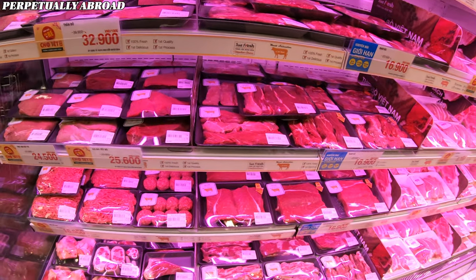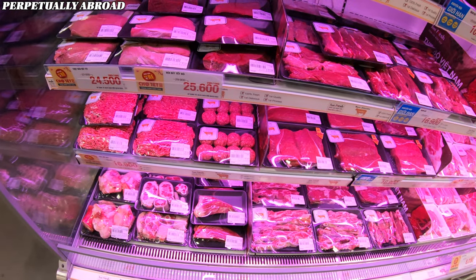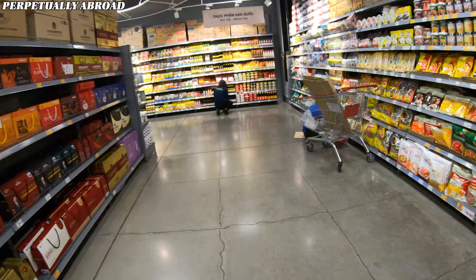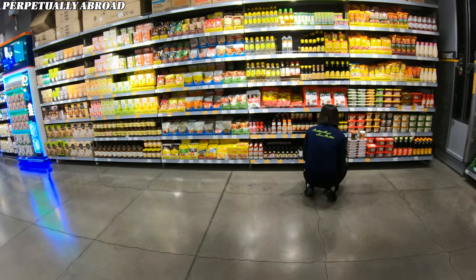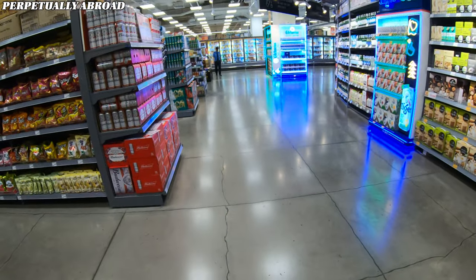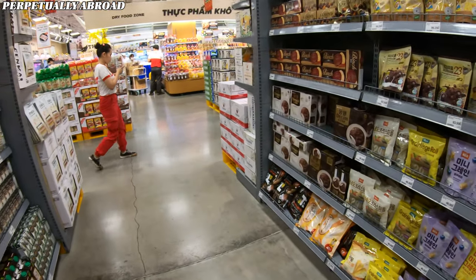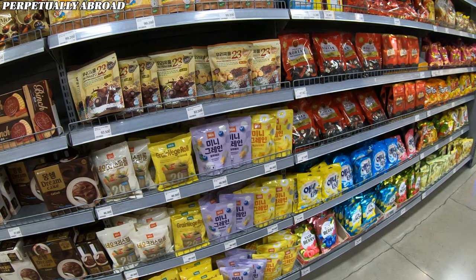As a Korean supermarket, there's an entire corner dedicated exclusively to Korean products, including red pepper paste and various sauces — a perfect spot for anyone looking to explore or recreate traditional Korean flavors. It's a pretty cool mixture of local Vietnamese food and Korean products as well.